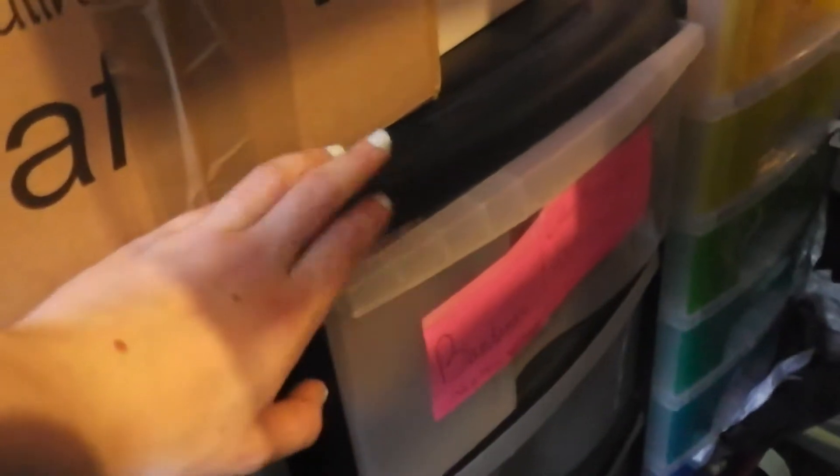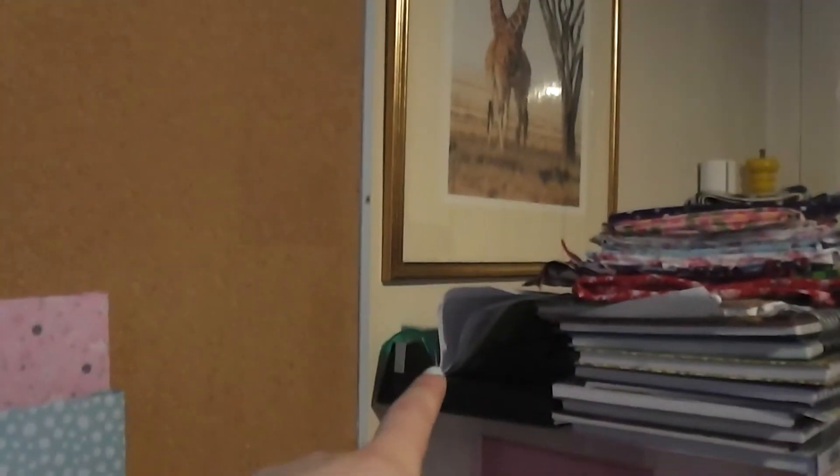Then the drawers across from that - the top one has some bandanas and collar bow ties which I need to stitch, and the other three are empty. And then we have my paper drawers which are organised in various ways. On top of that we have a load of notebooks, some fabric, and my old paper cutter.